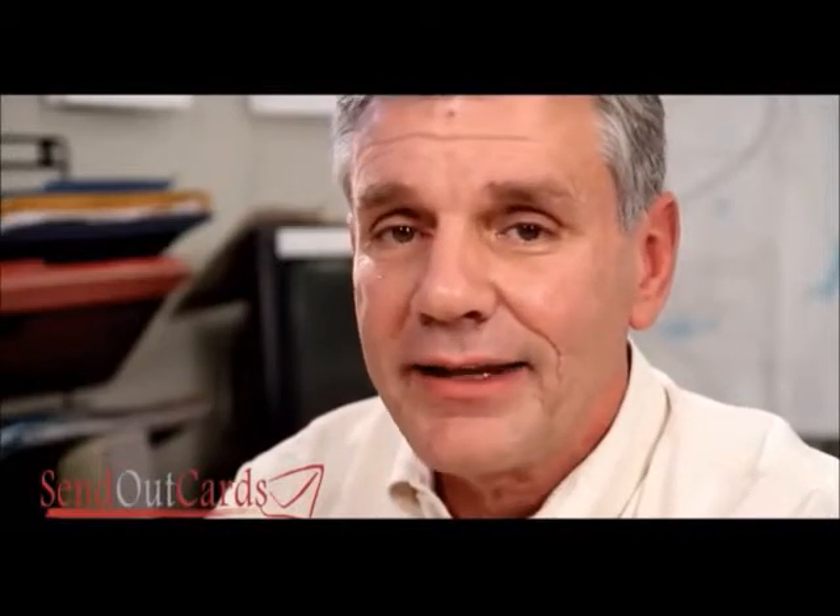Now these cards cost me a total of 93 cents plus postage. I don't print the card, I don't address the card, I don't even write on the inside of the card, stamp, or mail the card — that's all done by the company. Yet the handwriting on the inside of the card is in my handwriting. I create these cards in a couple minutes on my computer, hit send, and the company does the rest. It's an unbelievable system.